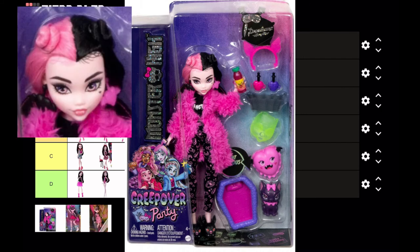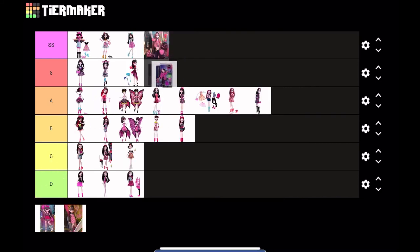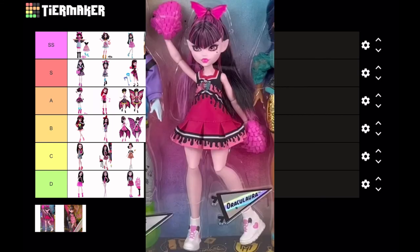Next is Creepover Party Draculaura — this is a sleepover doll. I love the little space buns on her hair and the little baby hairs she has. She comes with a lot of accessories and sadly no doll stand. I do like the big fluffy fur coat. Her face is very pretty. I'm not like obsessed with it, so for now I'm just putting it at S tier — it's a really pretty doll but I don't want to give it SS immediately.